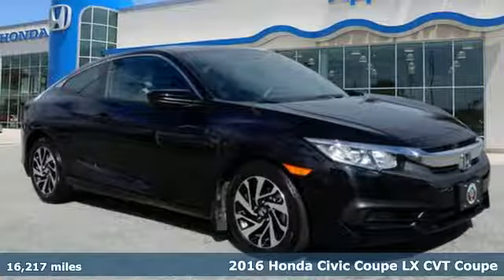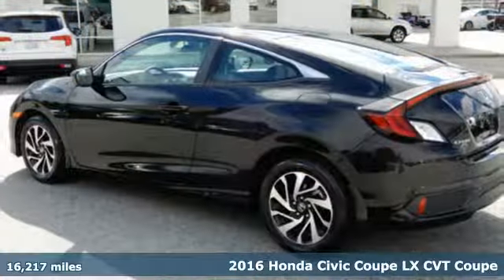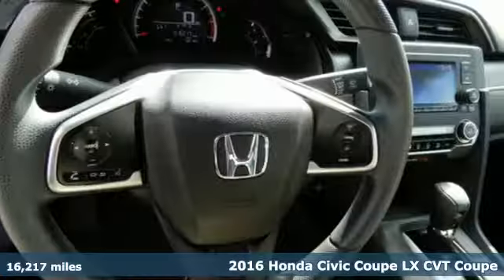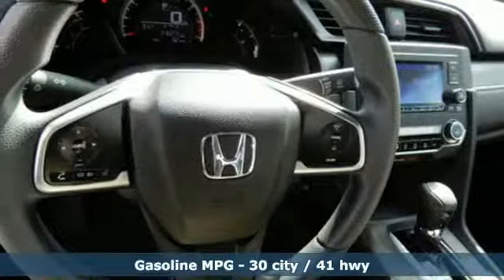It's a certified 2016 Honda Civic Coupe. Every Honda is designed with the driver in mind, and with features like these, every drive is a pleasure.